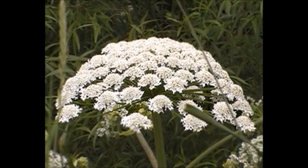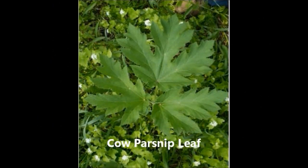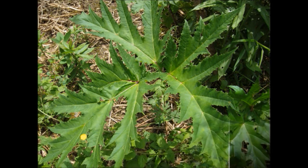Giant hogweed has three common look-alikes. The first one is cow parsnip. While giant hogweed has dome-shaped flowers with between 50 and 100 rays, cow parsnip has flatter flowers with fewer rays. The leaves of cow parsnip have shallower lobes and are not as serrated.